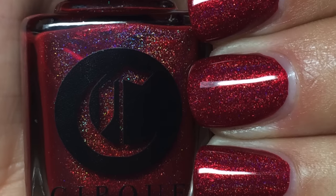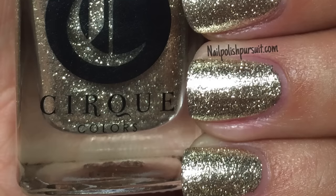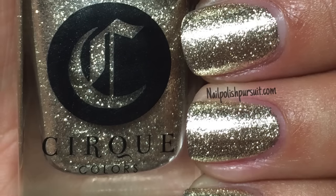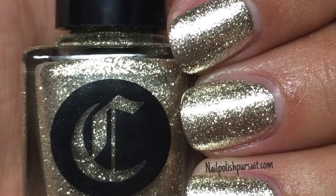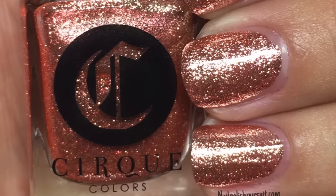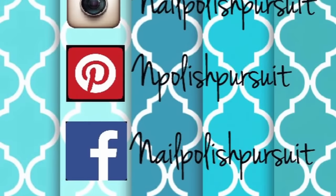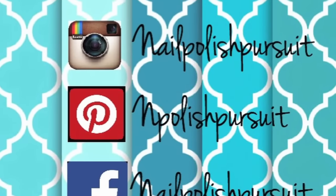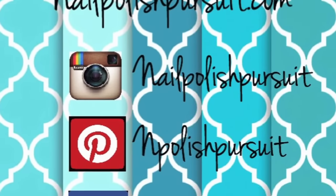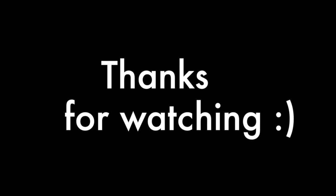I hope you enjoyed the holiday set as much as I did. The two flakies are limited edition, so make sure you pick them up because once they are out of stock they will not be restocked. My favorite from the trio was of course Halcyon — it is just a stunning polish and I'm planning on wearing it all year long. Don't forget to leave me a comment below letting me know which one was your favorite. You can follow me on social media — I'm on Facebook, Pinterest, and Instagram — or you can visit my blog where I post daily: nailpolishpursuit.com. Thank you so much for watching, a big welcome to all my new subscribers, and until next time, stay strong in your pursuit.